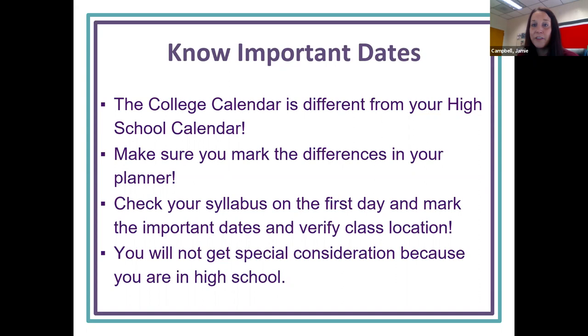Check the syllabus — that is an important thing. Once you're in Canvas and selecting classes, look at the syllabus for your textbooks. We can get those for you for free, but make sure you know which textbooks are required, when deadlines are, and your instructor's information. Even though you're a high school student, you do not get special consideration. Once you're in a concurrent class, at FSW, or online, you are considered a college student, so be mindful of turning things in on time.